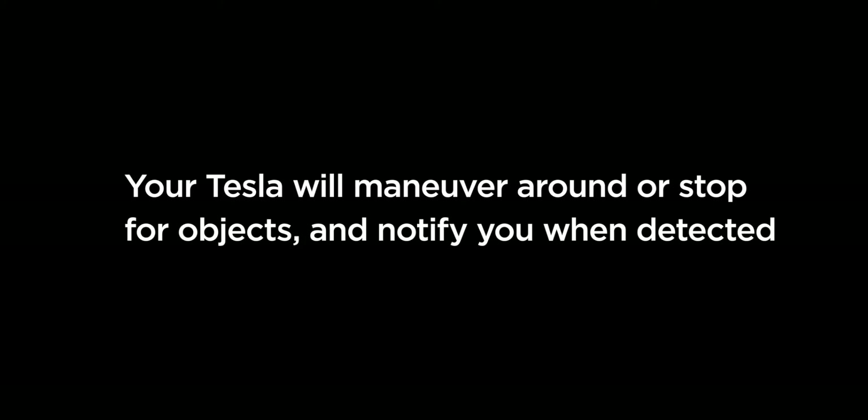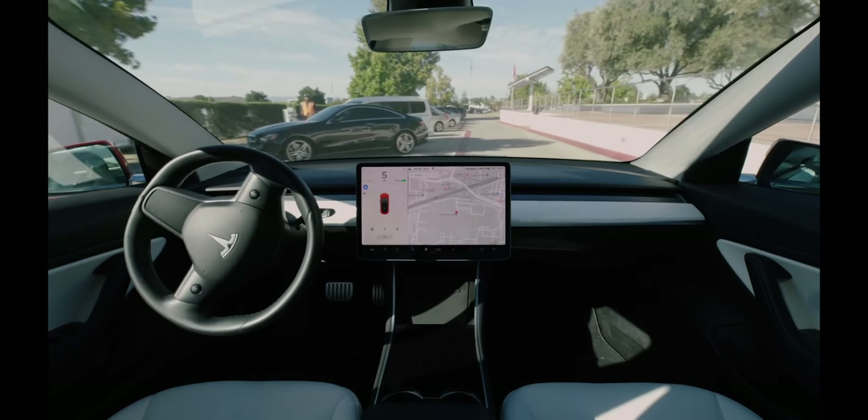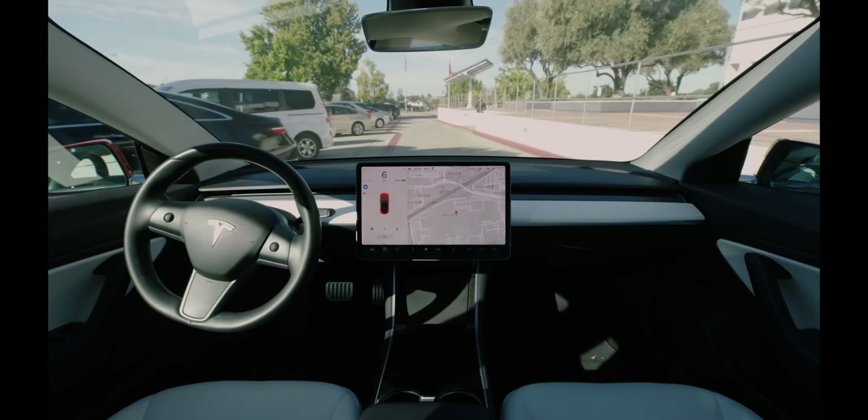Another feature you can add is Full Self-Driving, which will cost $12,000 more. This is the exact feature that everyone thinks about when they see or think about Tesla cars.